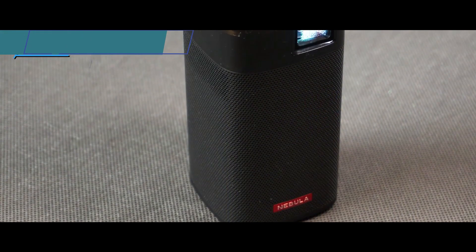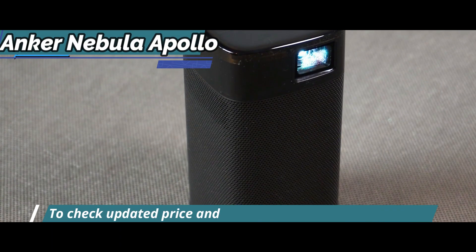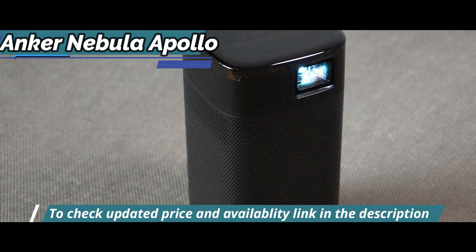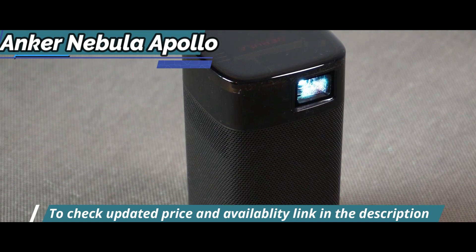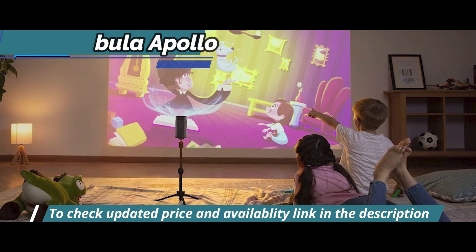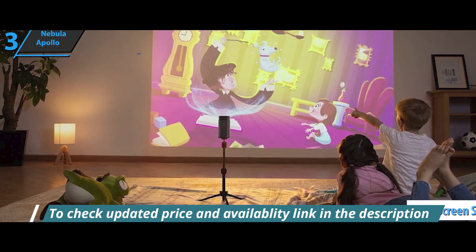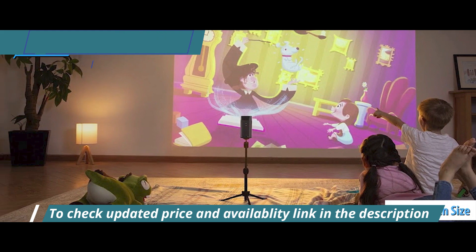We're looking at a projector the size of a small Bluetooth speaker with an Android operating system for mobile devices that gives you access to endless apps. The execution has its ups and downs, but the Anker Nebula Apollo is undoubtedly a great option for anyone looking to pack a 100-inch screen into their backpack and take it everywhere.